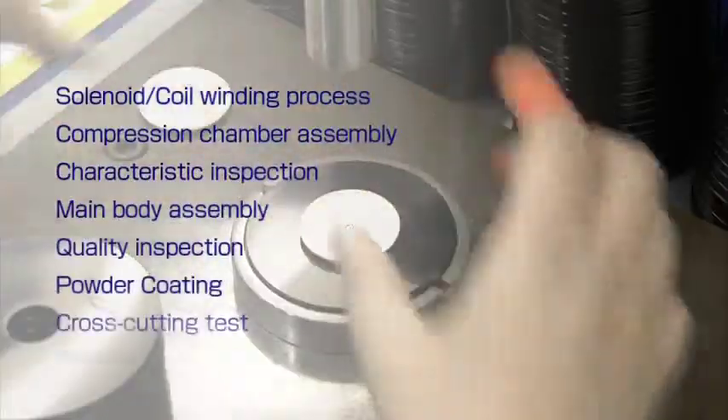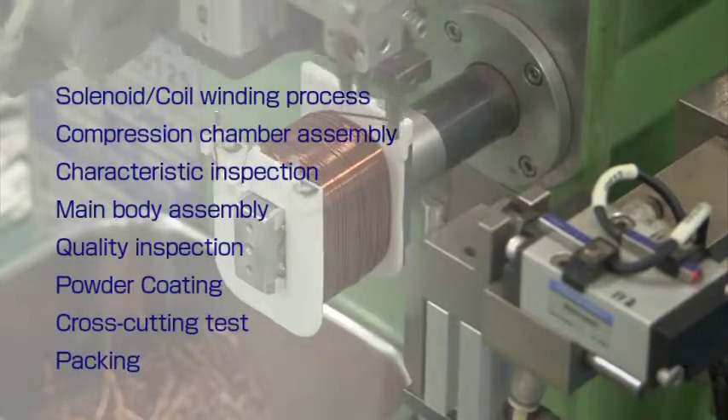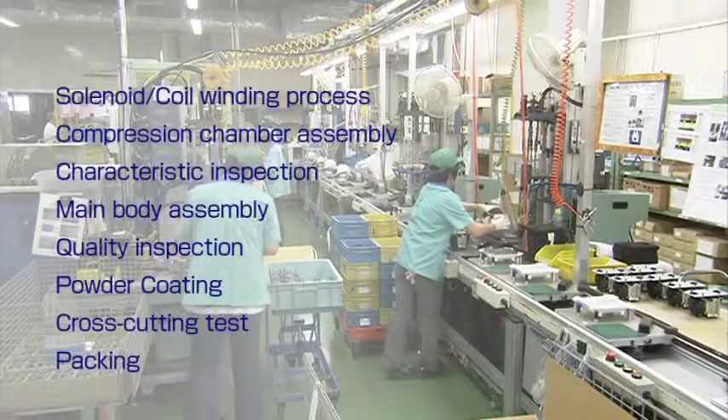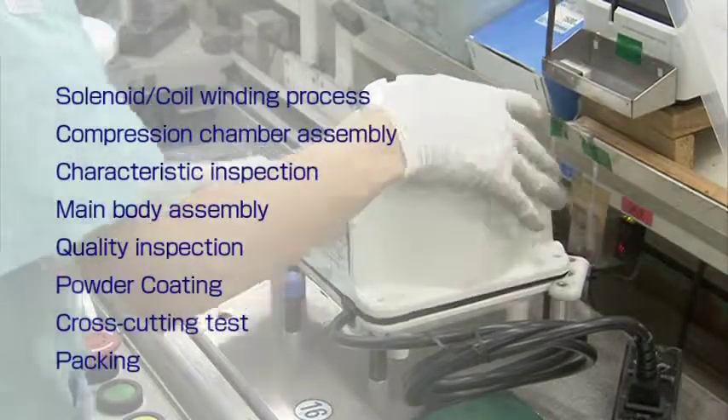In order to ensure the product quality that can stand more than 3,000 strokes per minute 24 hours a day, we conduct fundamental processes such as manufacturing the solenoid, powder coating, and assembly, through to the product quality inspection, all in our own factory.